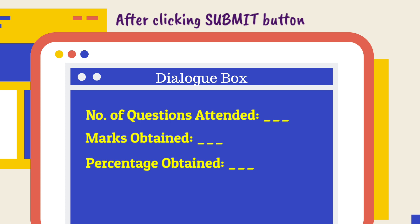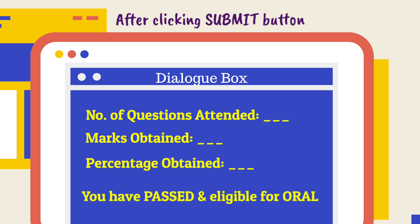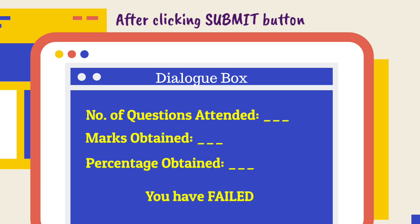If you scored 50% or more, it would show that you have passed the examination and are eligible for the oral examination. If you failed, it would show that you have failed the examination.